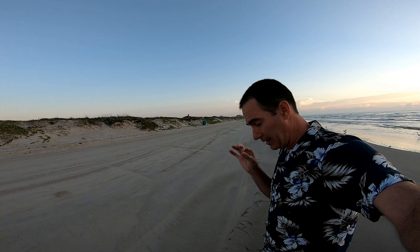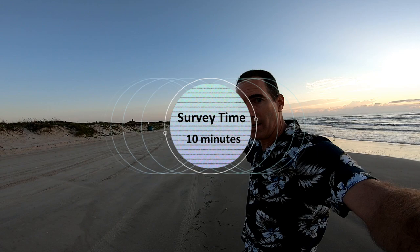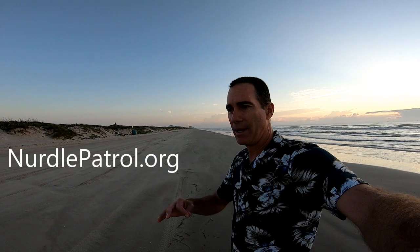Now, since I found one, I start my clock for 10 minutes and I'll count along this high tide line for 10 minutes. Then I'll go to nurtlepatrol.org, submit my data in there, and it automatically populates on a map.